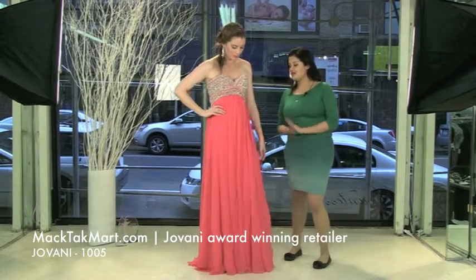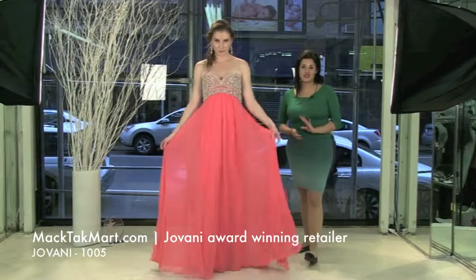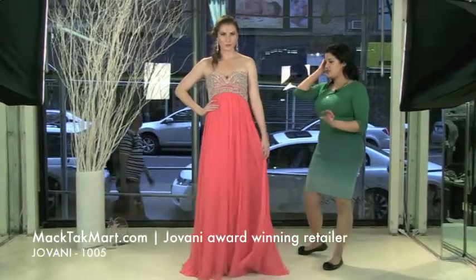This dress is absolutely gorgeous. I love the color and it's very very flowy, like a lot of dresses in this new collection. Flowiness is really in and romantic. This is a gorgeous dress.